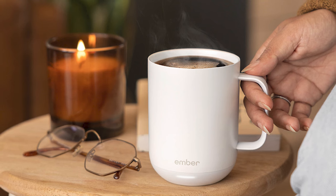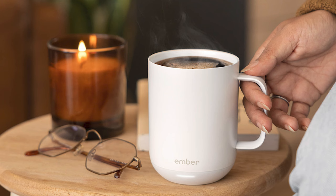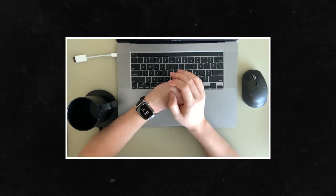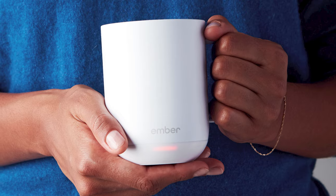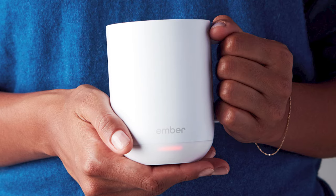This is also so much better than a traditional cup warmer because it's portable, meaning you can take it anywhere and know that your drink will stay hot. I highly recommend picking this up for somebody that is a beverage lover as a gift.